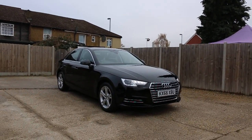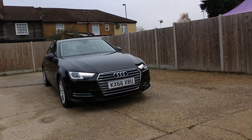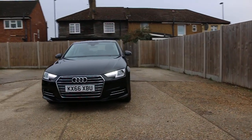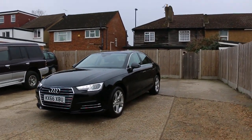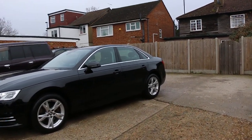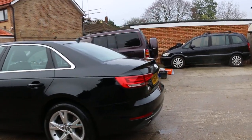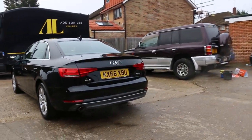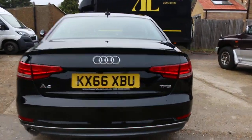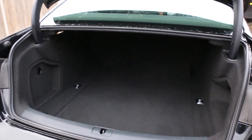Now available at McCarty Cars: an Audi A4, 66 plate, 2016, metallic black. The car has front fog lights, a front parking sensor, rear parking sensors, and split folding rear seats.